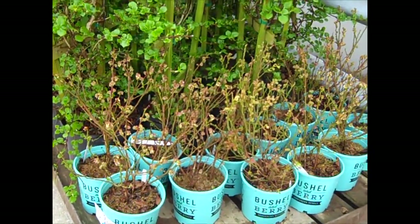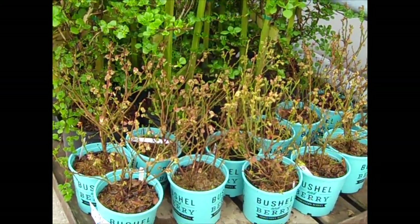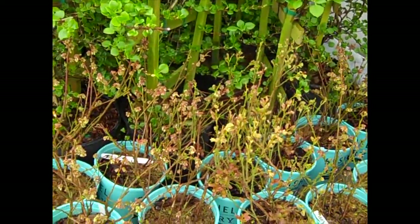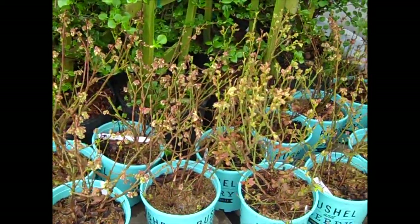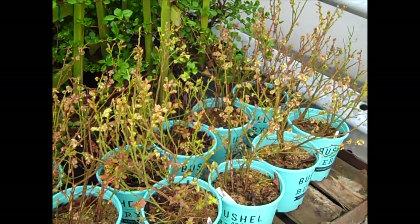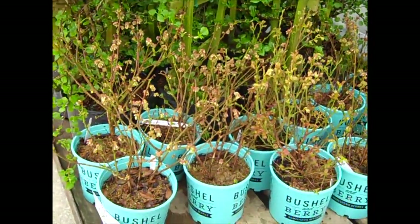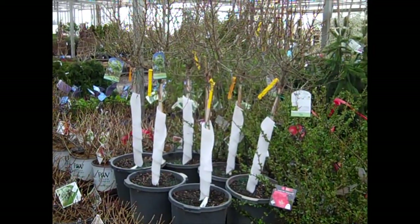Here we have just a small portion of an order, but this is the new Bushel and Berry — this one is Perpetua, the newest one here. You can see it's budded up. What do flowers mean? Flowers mean fruit, right? So we've got a plant here that's going to be heavily fruited, and it's going to come back later in the season and give you another round of fruit. This is a hot new one from Bushel and Berry — this is Perpetua.